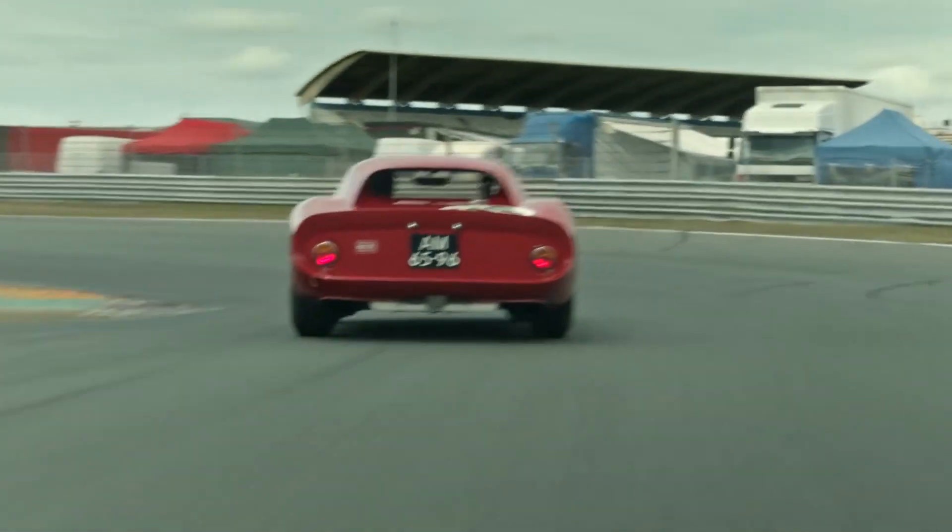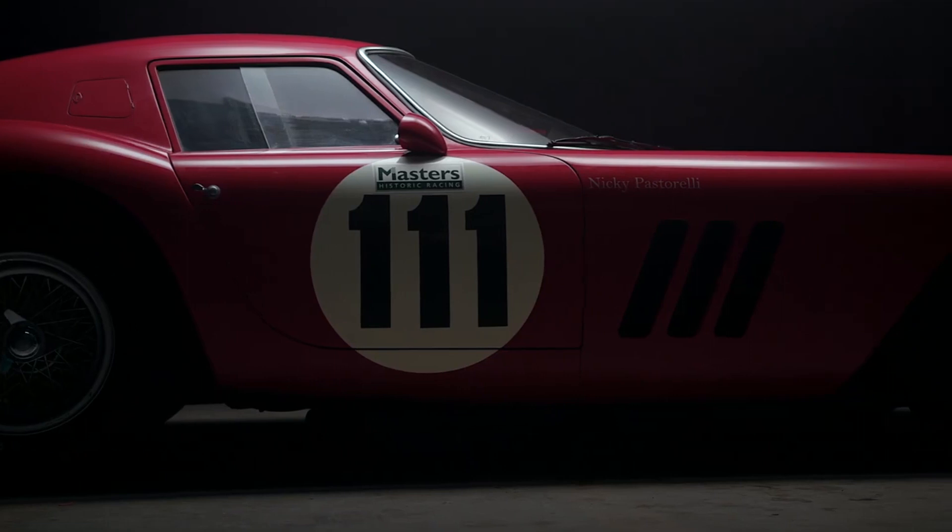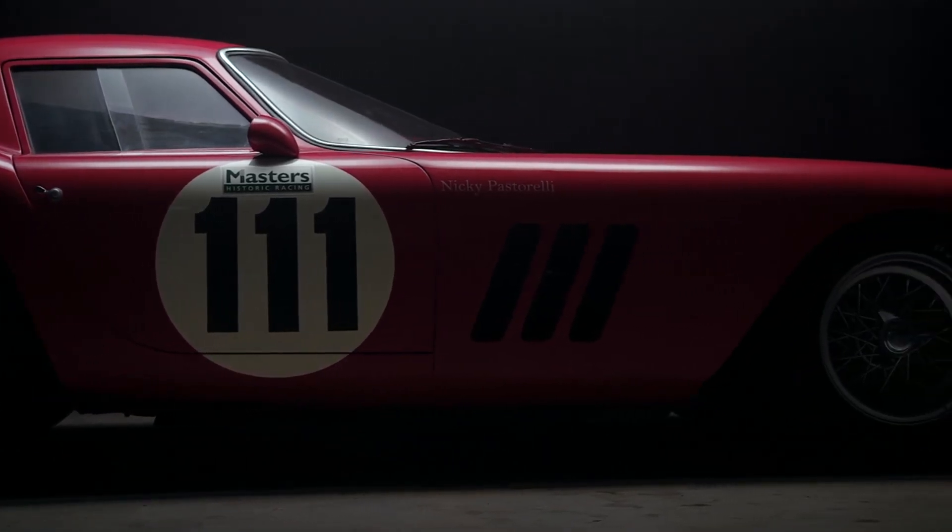It is considered one of Ferrari's most beautiful designs, though it was never penned by any one person. The last one sold for nearly $20 million.